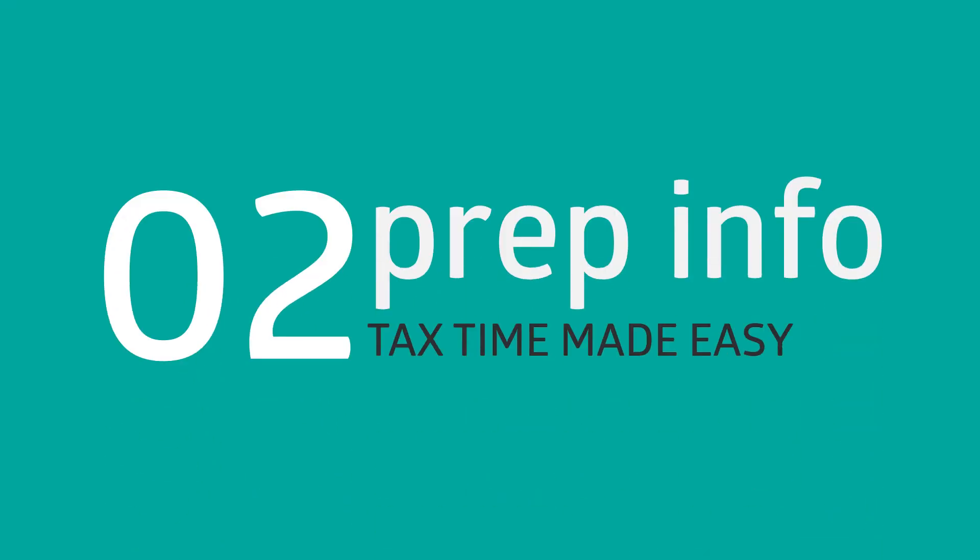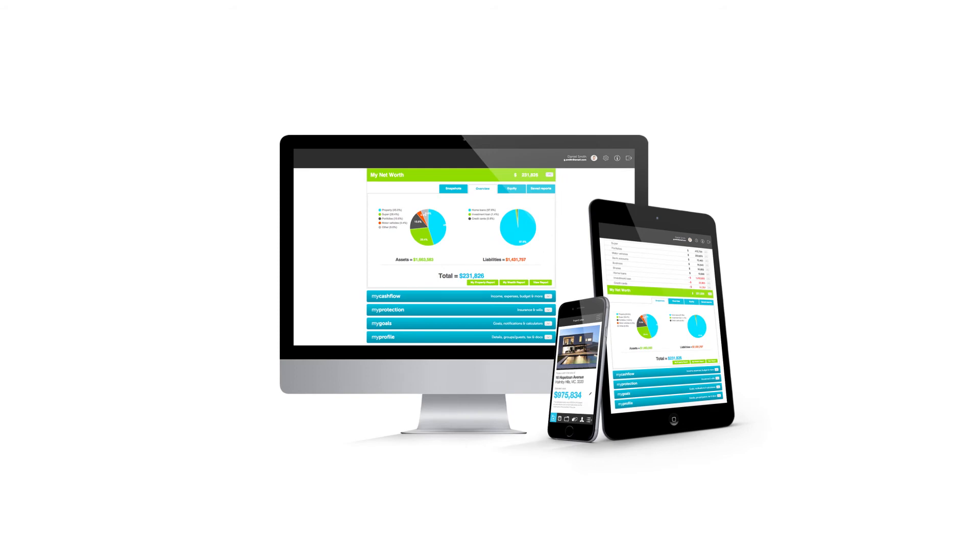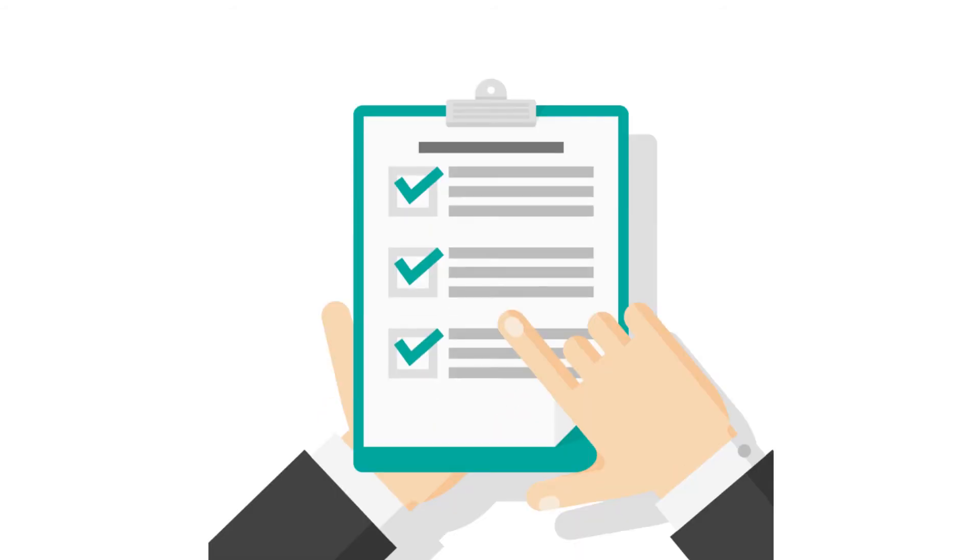Step two is to prepare your tax info. We have made this easy through our Hannan's app, which includes a tax wizard. You can also download a tax essentials checklist.